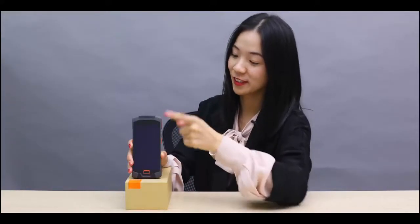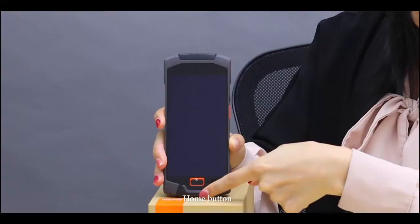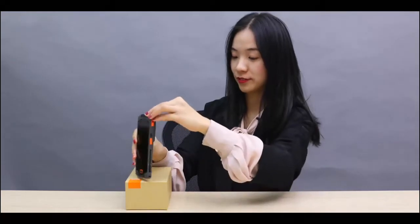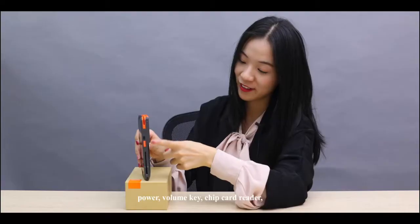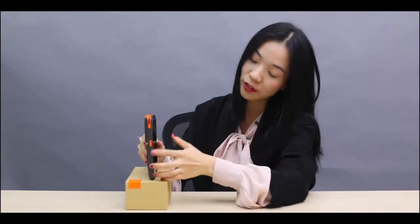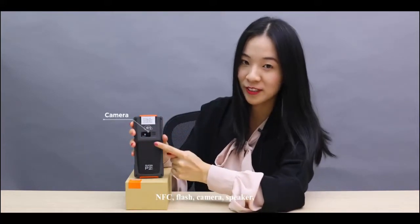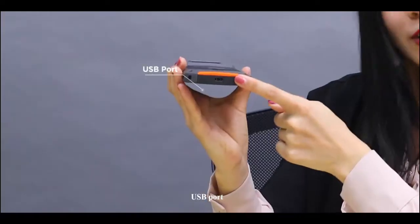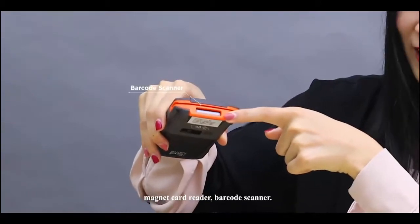Here is the front. It has four indicator lights, a home button, power button, login key, and chip card reader. On the side we have a function key. It also features NFC, flash, camera, speaker, USB port, mag card reader, and barcode scanner.